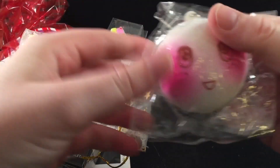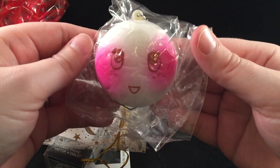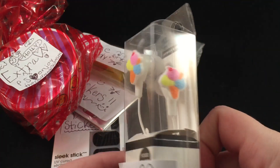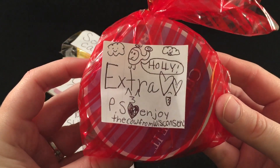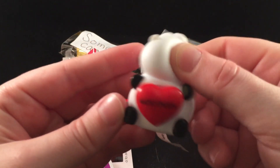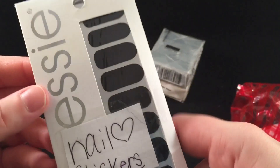She also sent me this little squishy — what a cute little face! I think this is my favorite face on a face bun. Oh, what is this? Kawaii ice cream earbuds — those are so cute, thank you! Then she sent this note: 'Holly, extra — please enjoy the cow from Wisconsin.' There's a little cow figurine in here and it says 'Wisconsin' on it — it's pumping its little heart. Wow, she also sent some nail stickers — these are great, thank you so much, I love doing my nails with these.